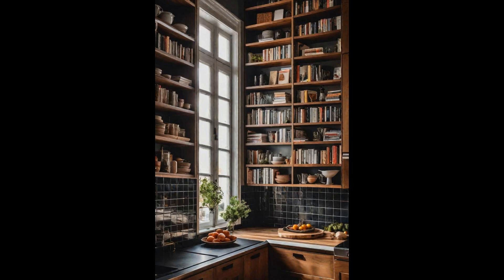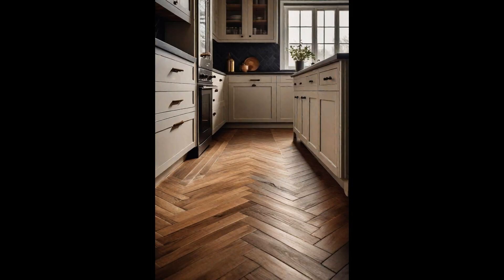What makes a kitchen library truly special is its ability to evolve with your tastes and experiences. It becomes a tangible timeline of your culinary adventures, each book a memory of flavors and occasions. Plus, having your culinary resources at arm's reach encourages spontaneous cooking, turning meal preparation into an exciting exploration rather than a daily chore.